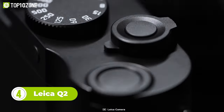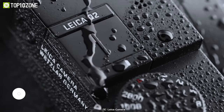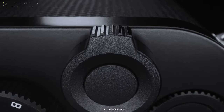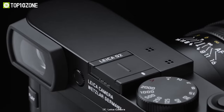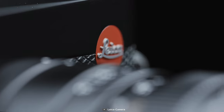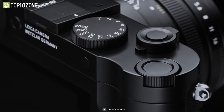Imagine capturing breathtaking landscapes, dynamic street scenes, and intimate portraits with precision and clarity — all with the Leica Q2. It features a 47.3 megapixel full-frame sensor that captures photos in stunning detail, revealing the essence of your subjects. The Leica Q2 also features an extremely fast Summilux 28mm prime lens, allowing you to capture moments with ease and grace, along with fast autofocus so you won't miss a beat.